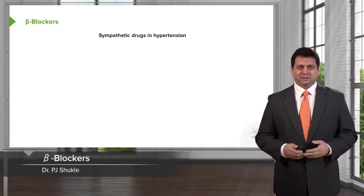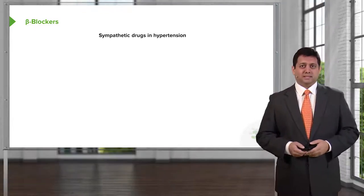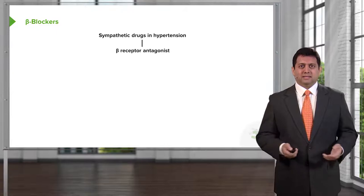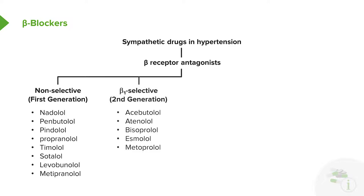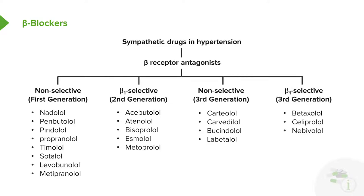Let's move on to the beta blockers. They're still drugs that are acting through the sympathetic system. These are beta receptor antagonists. Now there are many, many beta blockers — there's the non-selective or first generation, the second generation which tend to be more beta-1 selective, and then the third generation that are non-selective but also have other types of activity. There's the novel third generation drugs.